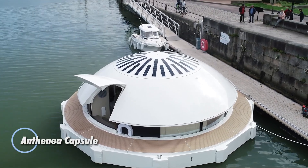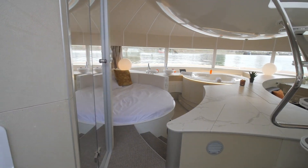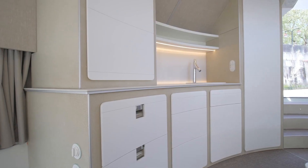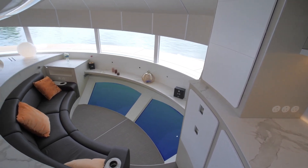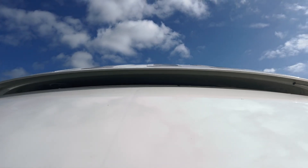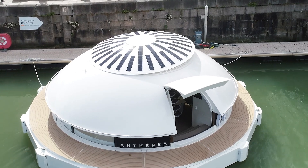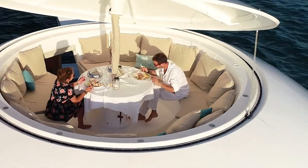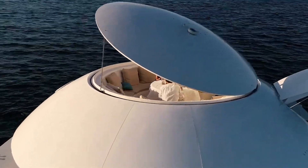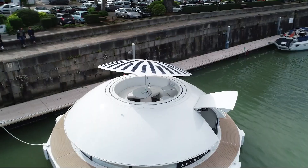Introducing the Anthenia capsule, the world's first floating eco-luxury hotel suite, designed to provide an extraordinary living experience on the water. This innovative capsule is not only unsinkable but also fully autonomous, allowing guests to immerse themselves in nature while enjoying the finest comforts. Crafted to blend harmoniously with its surroundings, the Anthenia capsule prioritizes sustainability, ensuring it coexists with the ecosystem without causing any harm. Inside, it offers the opulence of a high-end hotel, complete with breathtaking panoramic views of the sea and a stunning transparent floor that reveals the underwater world beneath.